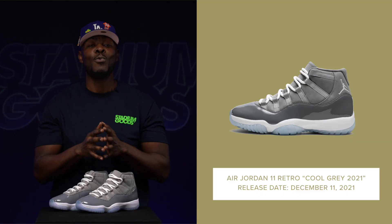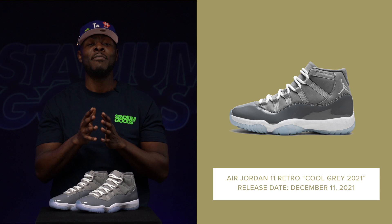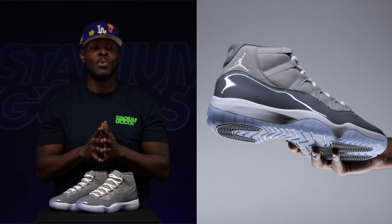We have the Air Jordan 11 Cool Gray 2021. This is the first retro since the last one that came in 2010, and not only is the Cool Gray 11 the coolest of the cool, the Air Jordan 11 just represents the holiday season every year.